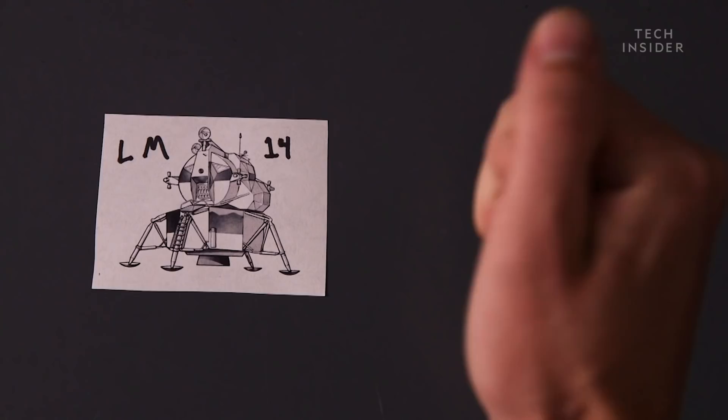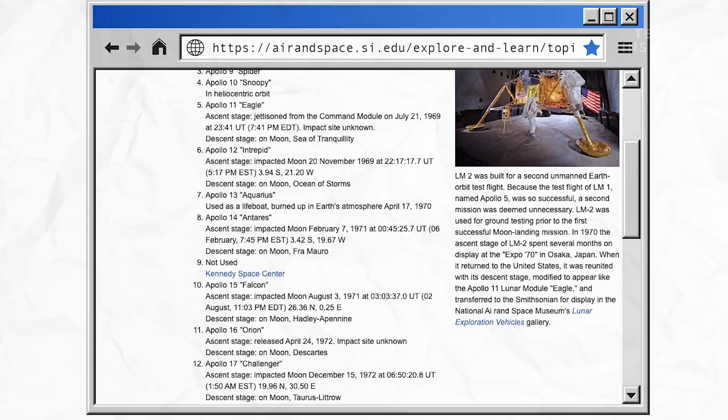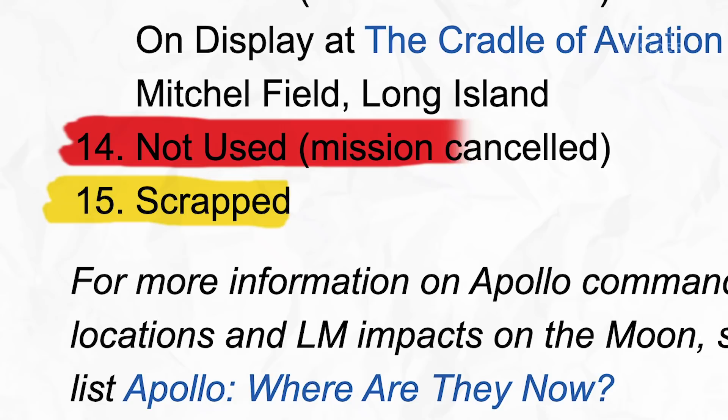Lunar Module 15 was another lunar lander that was being built for Apollo 20, which of course never happened. They turned it into scrap metal. So that leaves us with one lunar lander: LM14. On the Smithsonian's website, there's a page listing the lunar landers and all of their fates. Lunar Module 15 is listed as scrapped. But if you go up one row and look at Lunar Module 14, it says: not used.